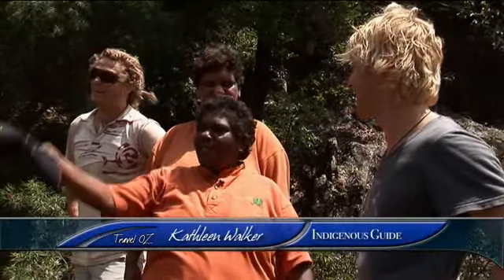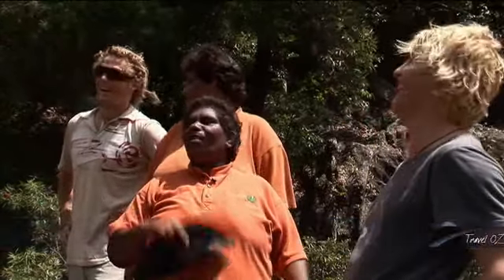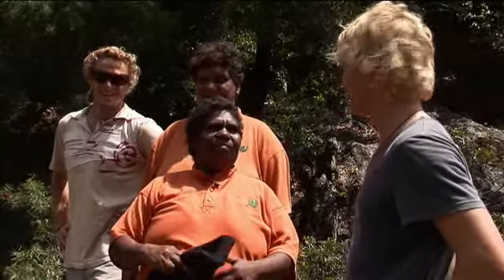What does that say? She said: "All my ancestors, I brought these two handsome young boys to come and take a picture, so don't make them feel sick." Thank you very much.